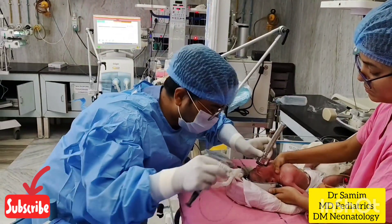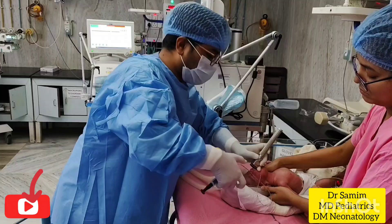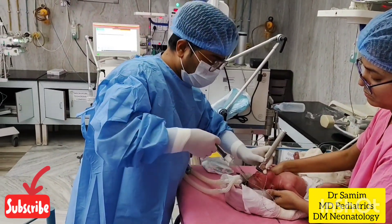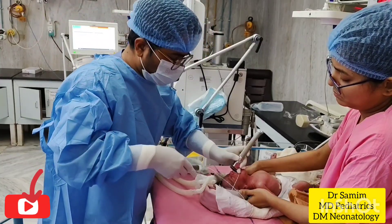For LISA, or less invasive surfactant administration, I am introducing a 6 French orogastric tube into the trachea up to a certain depth, which is measured by 7 cm plus body weight, with the help of direct laryngoscopy.